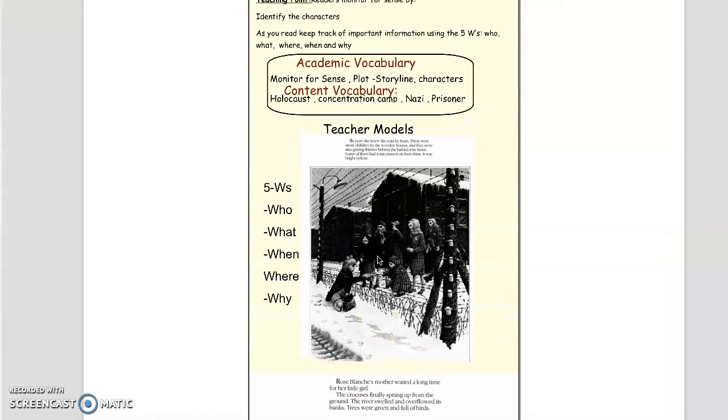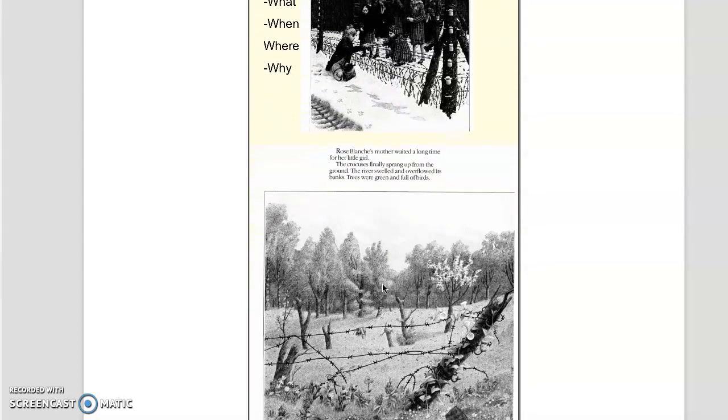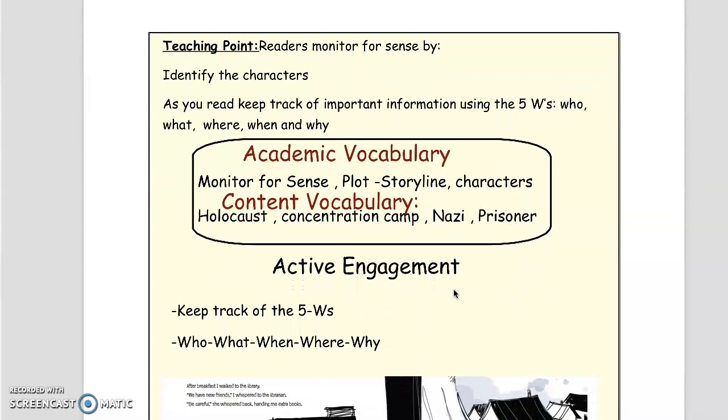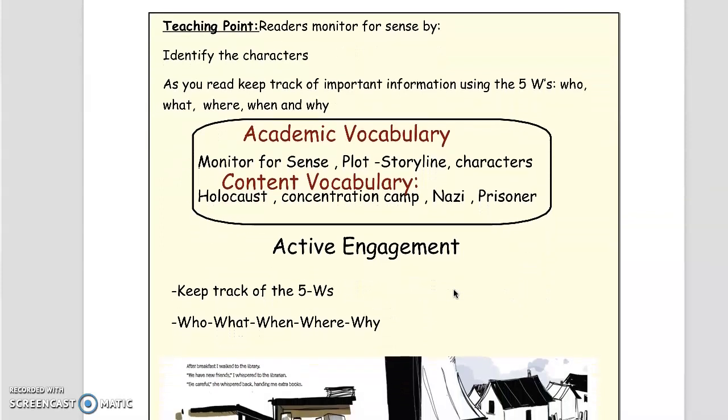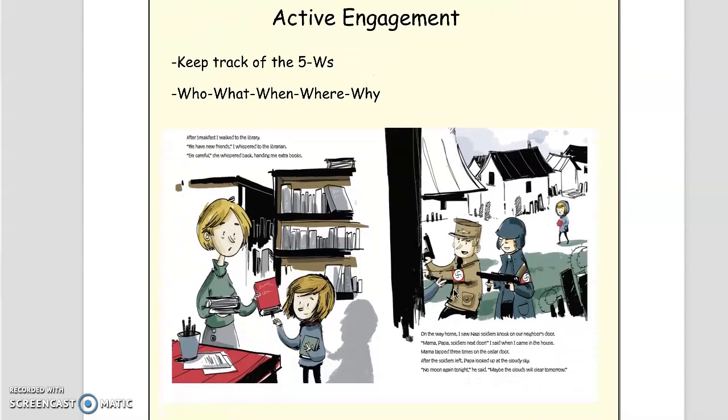So we monitor for sense by keeping up with the five W's, and I just showed you a little bit of stepping up the rigor, which is connecting one part of the text to another. Now it's your turn to try. Remember that our teaching point is that we monitor for sense by identifying the characters and keeping track of the five W's. I'm just going to display a page from The Whispering Town.